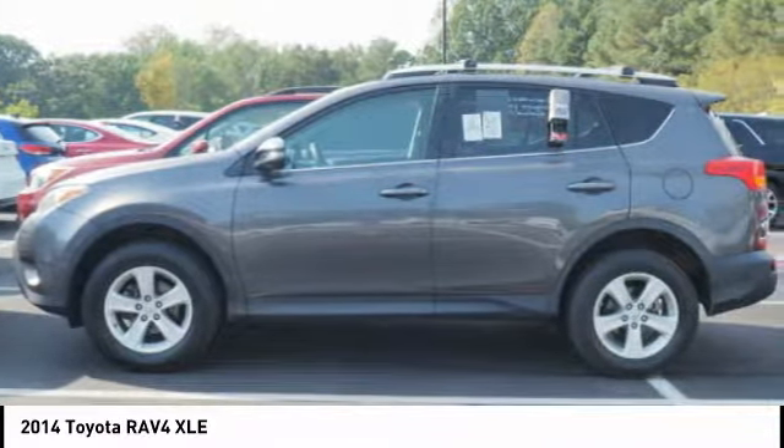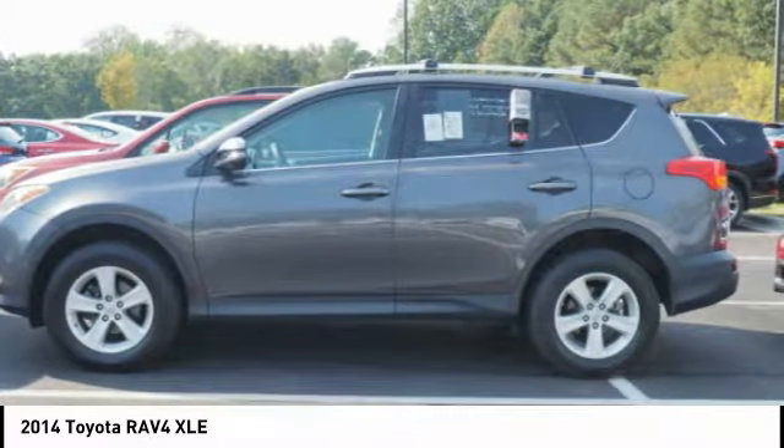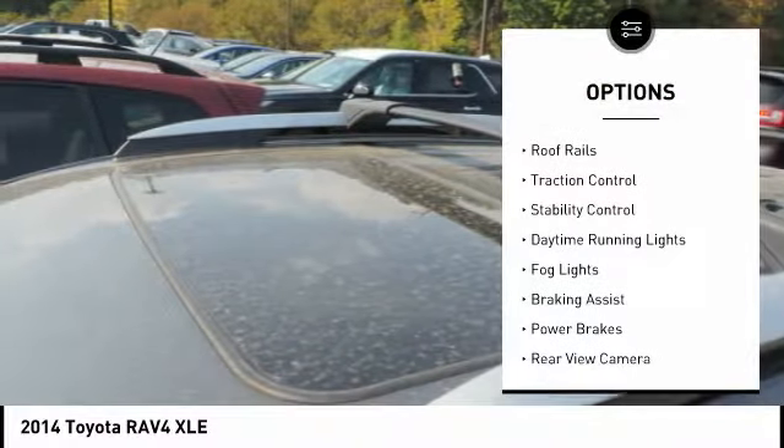This highly evolved, well-packaged crossover SUV lets you have it all. Here are some of this vehicle's great options: power windows with safety reverse.